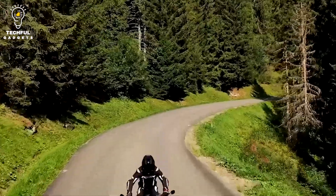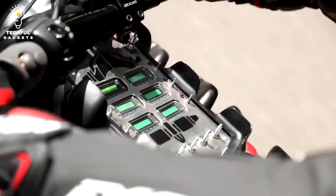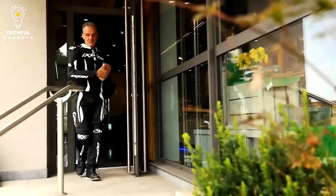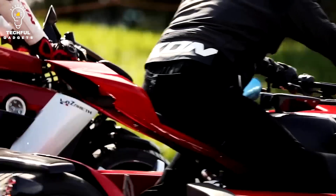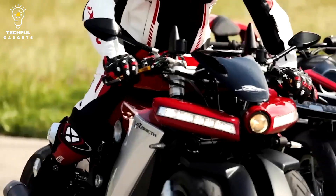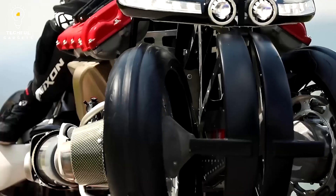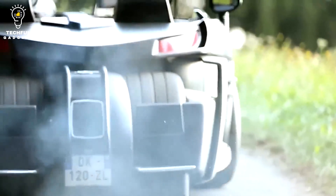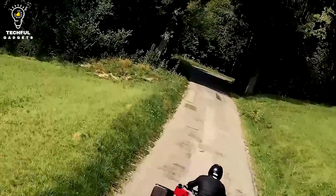It has four retractable wheels and a top speed of 96 km/h in flight. One rider may fit within the LMV 496's cockpit, which has a joystick control mechanism. A single tank of petrol allows the motorcycle to fly for up to 10 minutes at a maximum altitude of 10 feet (3 meters). The Lazareth LMV 496 exemplifies the best in personal transportation technology and shows promise for future developments in flying motorcycle technology, even though it is not currently for sale.